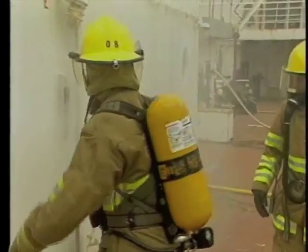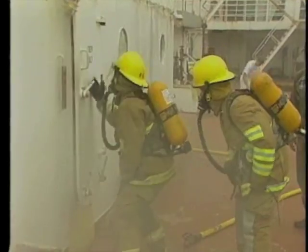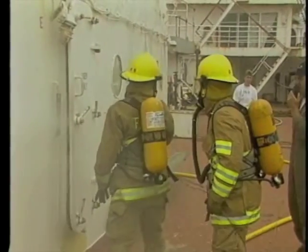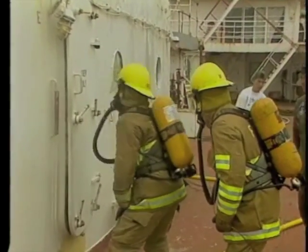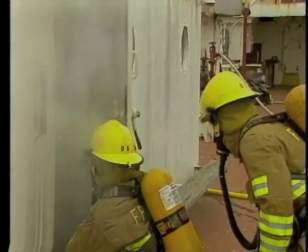If reliance on shoreside equipment is a possibility, investigate the quality and quantity of equipment available, as well as the amount of time it will take to get it on board. It may also be necessary to rescue personnel — check the quality and quantity of onboard equipment and determine if shoreside supplements will be required for rescue. Understanding the ship's equipment resources is an important first step in recognizing the ability to fight a fire.